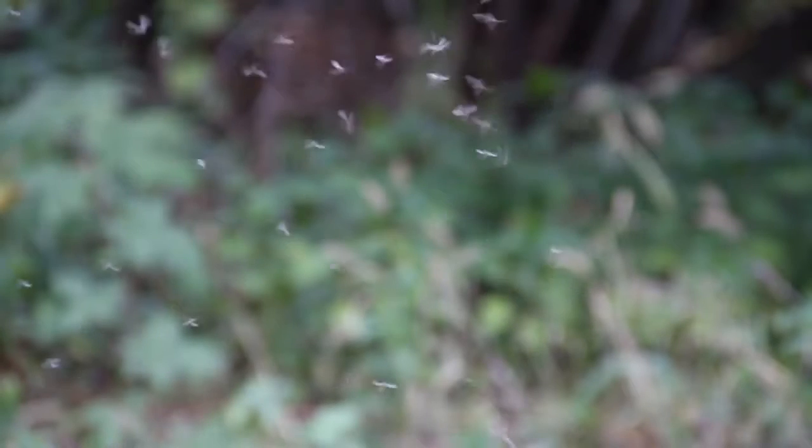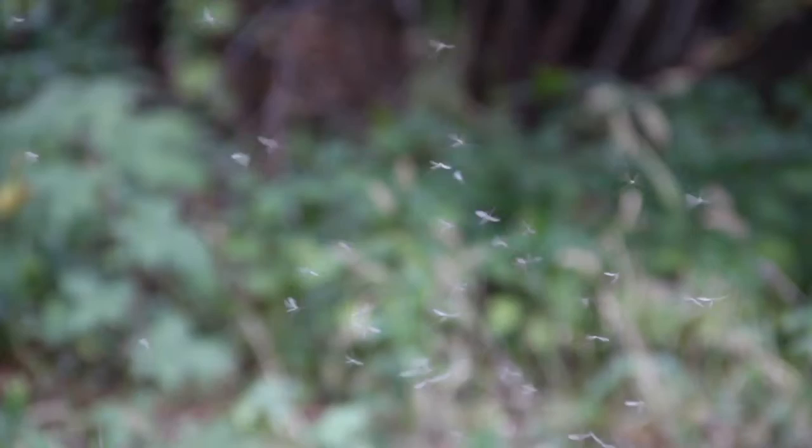How can something so tiny be so pesky and dangerous? It's time to stop the love-hate relationship. Insect Shield is a remarkable breakthrough in insect repellent technology, changing the way we think about insect protection.